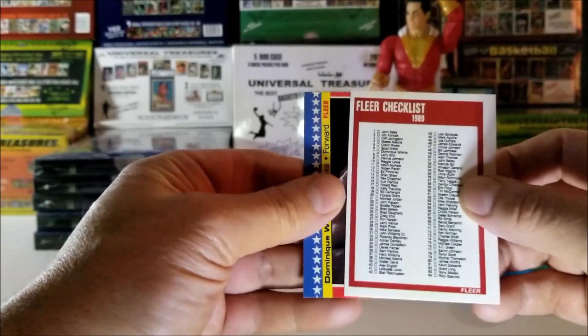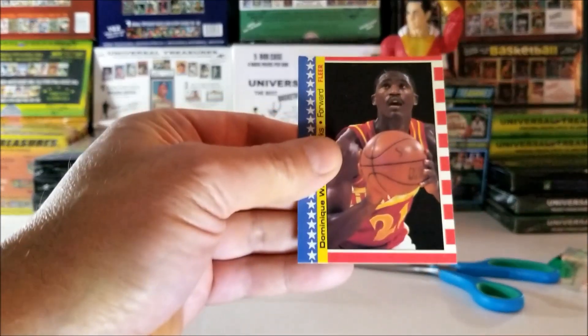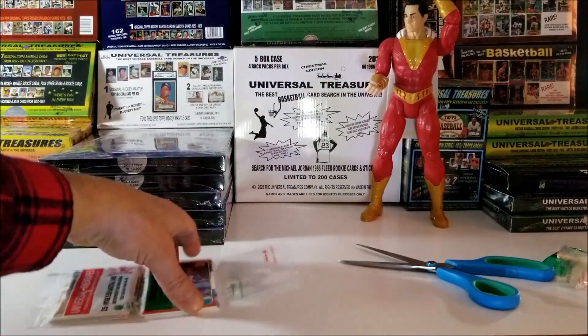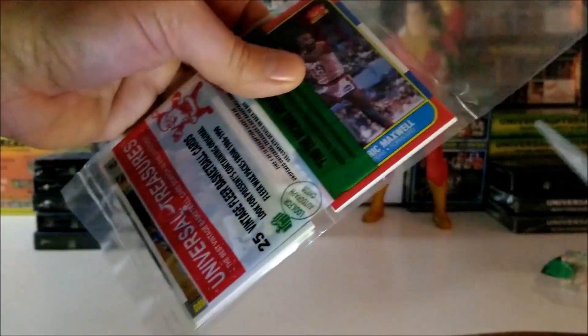And the last card is — that's a good one — Dominique Wilkins. It's a sticker, 1987. I'll put that over here to the left. That was the first section. Now let's open up the second section.